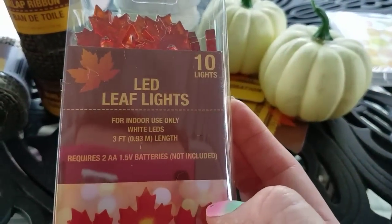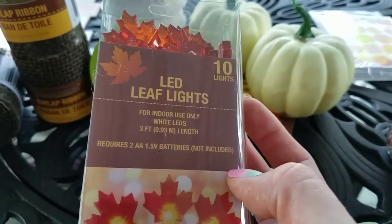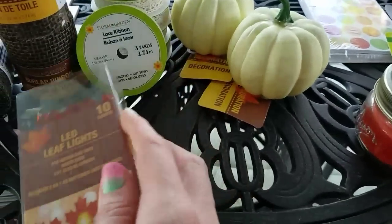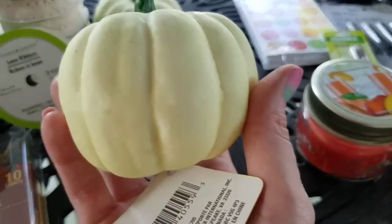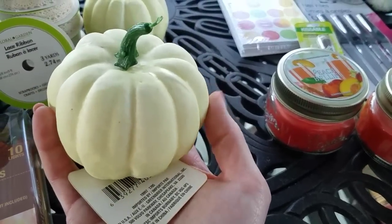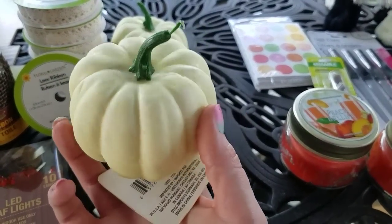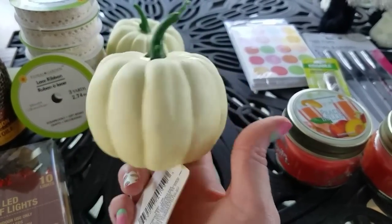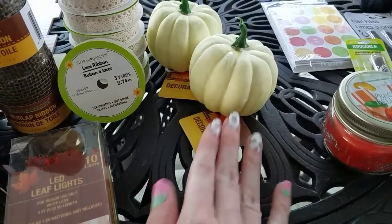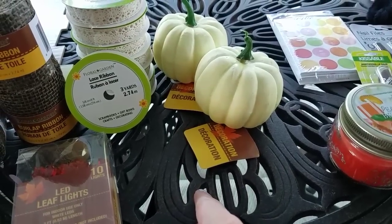I found the LED leaf lights. These are tin lights for indoor use only, and it's three feet. It does require two AA batteries. They're sort of a white, off-white, maybe with a tint of green — it's really hard to tell. In some light they look off-white, and out here in the sun they sort of have a green tint to them. I saw Kay's Place haul these and I knew I'd want to get them as well, because I don't really want to go with a lot of dark colors for my fall decor.